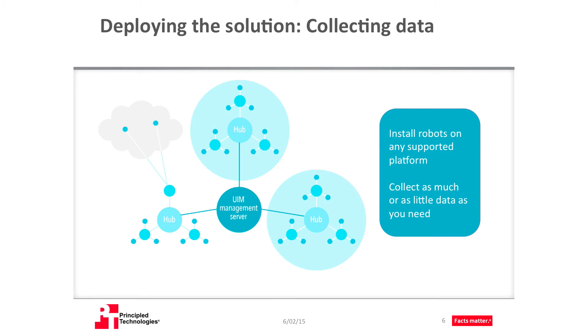The various hubs of UIM act as central data repositories. From the hubs, you can deploy customizable robots out to specific systems to collect information and return the results for collation and reporting. You then deploy probes to these robots, which define the collection parameters. You can configure the level of data collection that is right for your environment, which allows you to get all the information you want, and, more importantly, only the information you want.